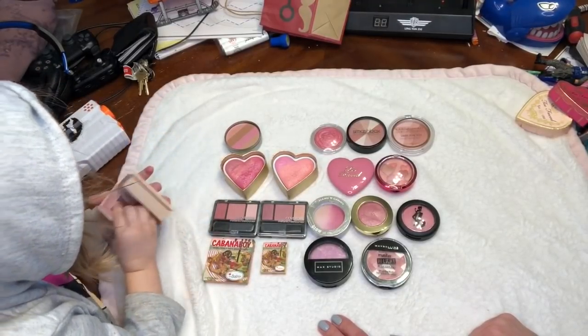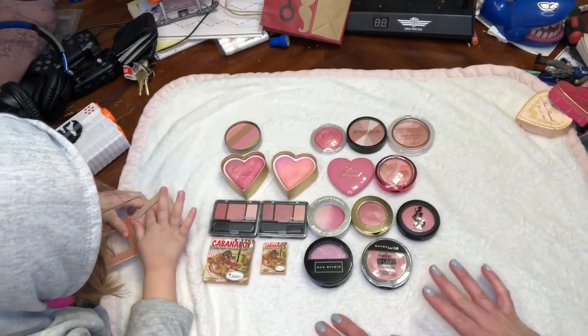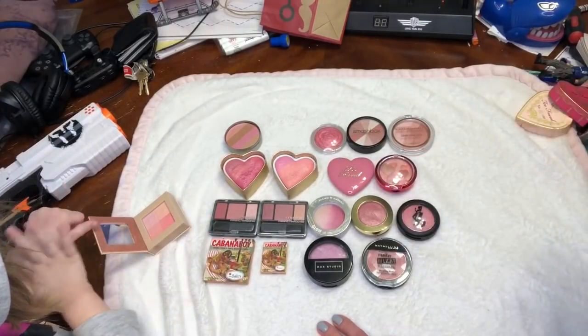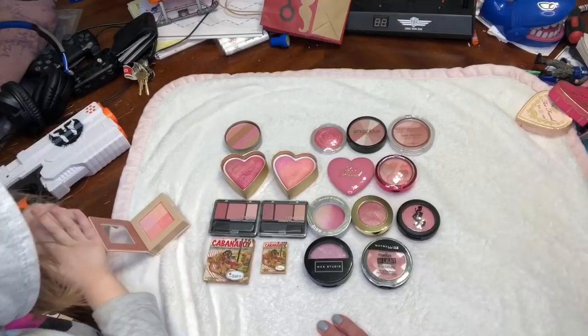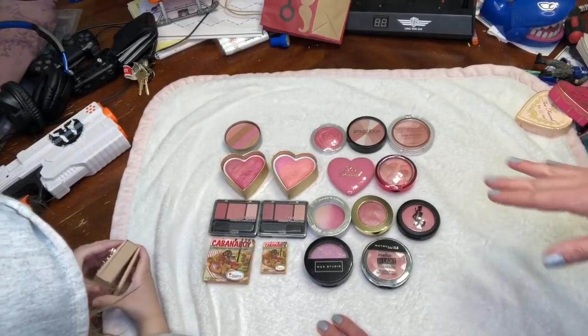This category is all shimmery blushes that are pink or cool-toned — so all of these are pink or cool-toned shimmery blushes. This category hasn't changed at all. I had 18 last year and I have 18 today. I didn't work on any of these last year, and none of these are in projects right now.